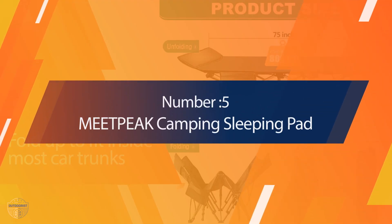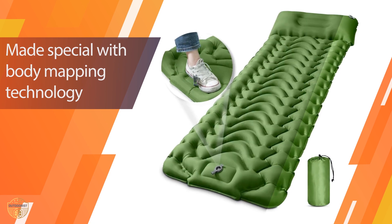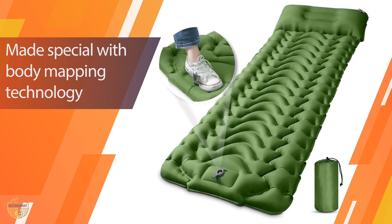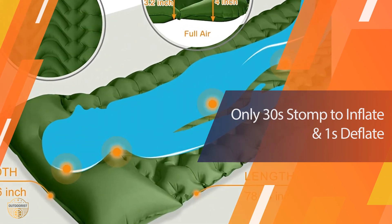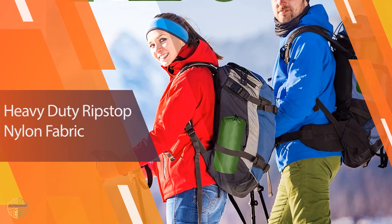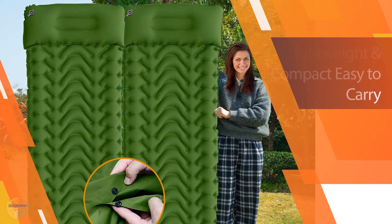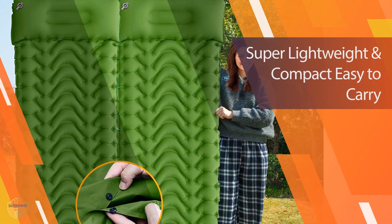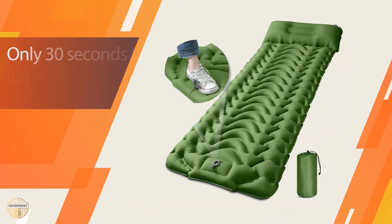Number 5: Meatpeak Camping Sleeping Pad. If you are looking for a comfortable camping pad, look no further than Meatpeak. This product features heavy-duty ripstop nylon fabric and is designed to provide maximum support while you sleep. It also comes with a pillow that will ensure your pressure points are well taken care of. The sleeping pad measures 27.6 inches wide by 3.2 to 4 inches thick, and has an extra-wide design that provides ample comfort for side or flat sleeping positions.